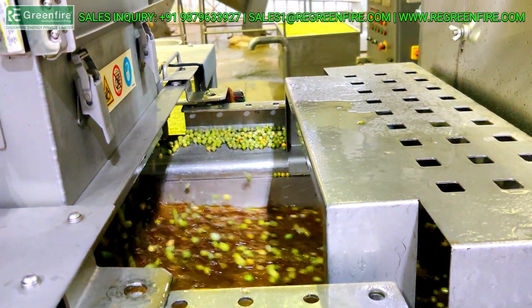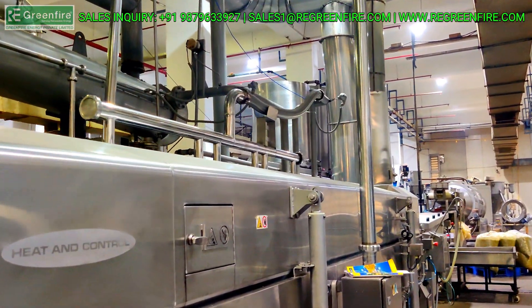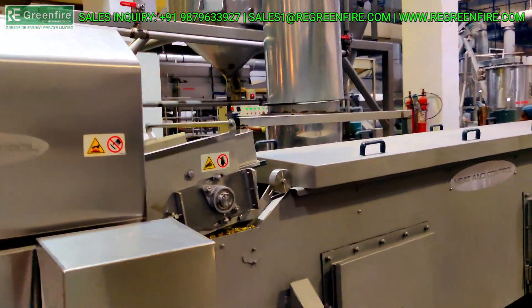Green Peas Continuous Frying Line. Due to the high water content of Green Peas, high and constant temperature is required for frying.